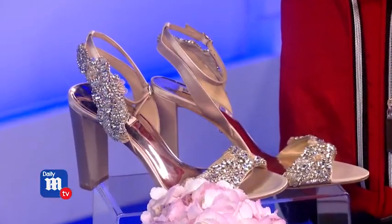There's also a pair of Badgley Mischka blinged-out shoes. And for a champagne toast, these are French porcelain cups from Revolt Cups.